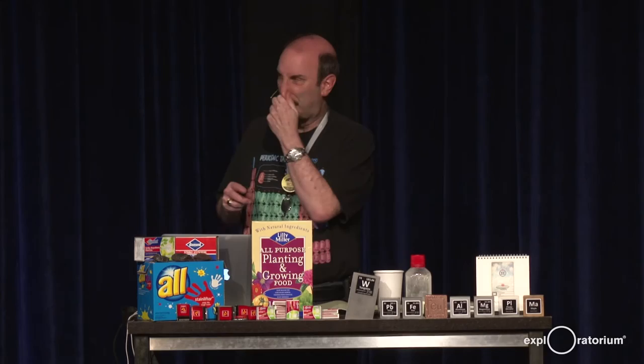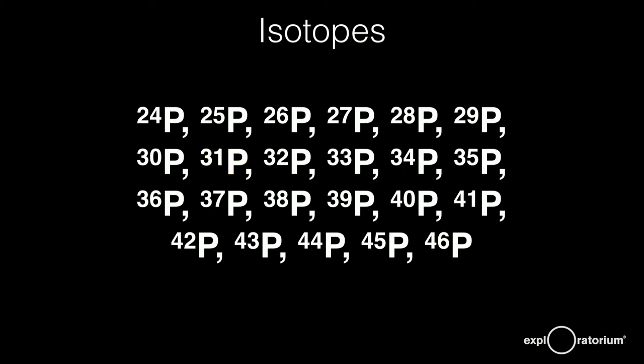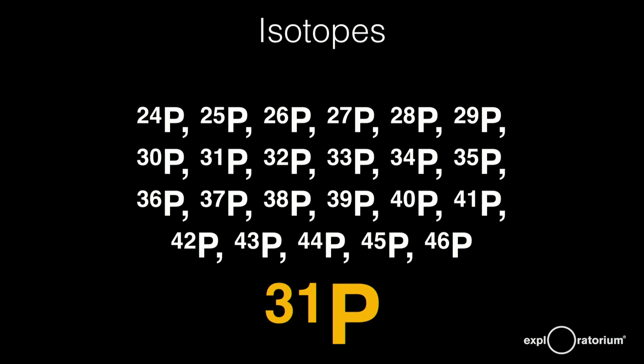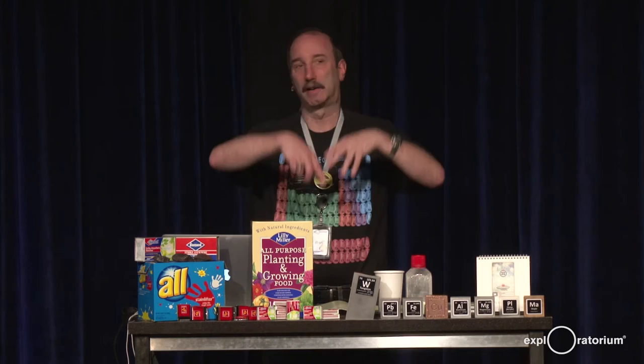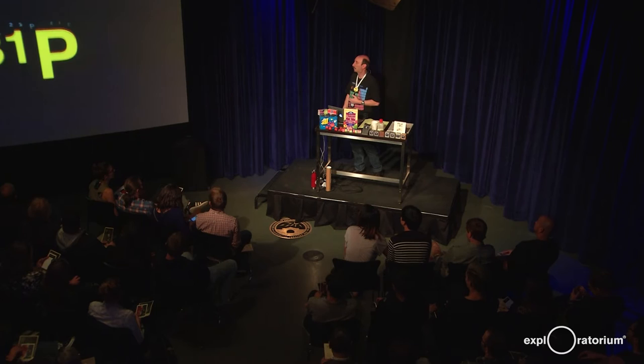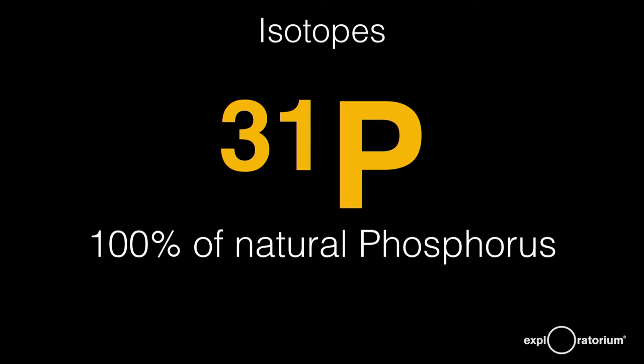Allotropes are the same kind of atom arranged differently, but isotopes have the same number of protons with different numbers of neutrons. Phosphorus has 15 protons. Phosphorus-30, for example, has 15 protons and 15 neutrons. Phosphorus-31 is the only stable isotope and makes up 100% of all phosphorus on Earth. All the other isotopes are radioactive with very short half-lives. Phosphorus-33 has a half-life of two days and phosphorus-32 has a half-life of 14 days.